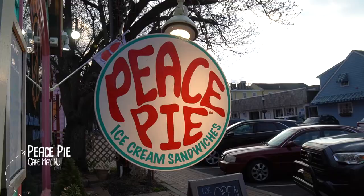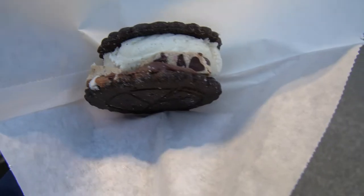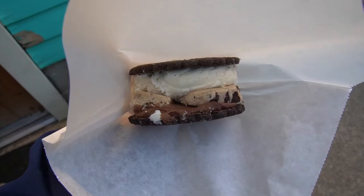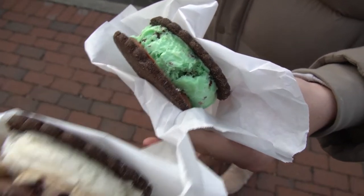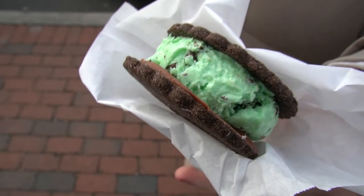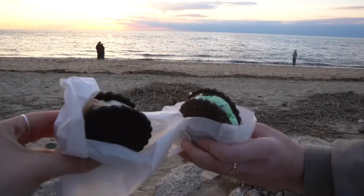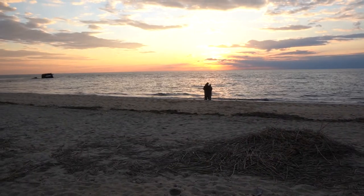This spot is another one of my favorites in Cape May — Peace Pie. They serve ice cream sandwiches in a variety of fun flavors. I ordered cookie dough, and it had an incredible amount of cookie dough with vanilla ice cream and a ganache to help it all stick together. My friend also ordered mint chip, which I've had here before and can confirm is also incredible. There is no better way to enjoy Peace Pie than to eat it while you watch the sunset. Highly recommend — 10 out of 10 experience.